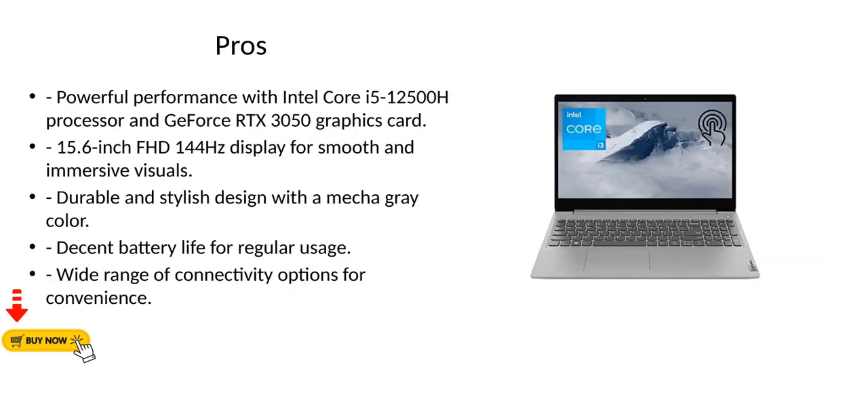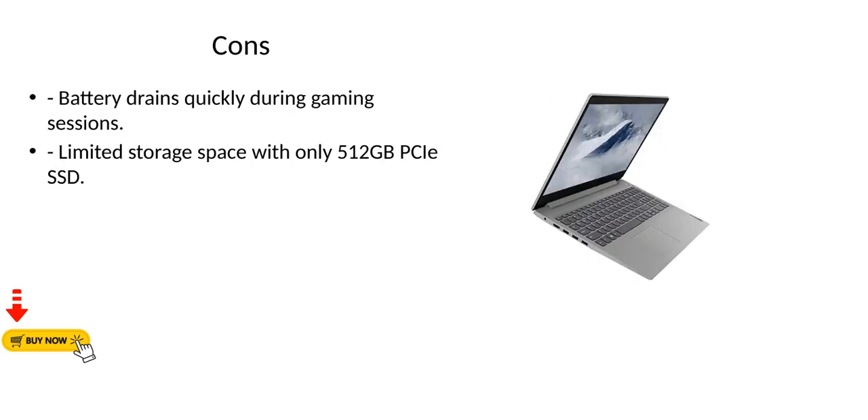Pros: Powerful performance with Intel Core i5-12500H processor and GeForce RTX 3050 graphics card. 15.6-inch FHD 144Hz display for smooth and immersive visuals. Durable and stylish design with a mecha gray color. Decent battery life for regular usage. Wide range of connectivity options for convenience. Cons: Battery drains quickly during gaming sessions. Limited storage space with only 512GB PCIe SSD.